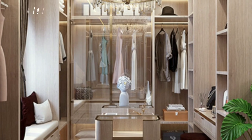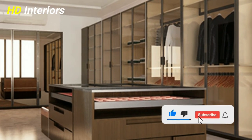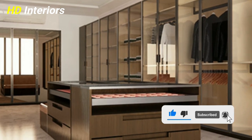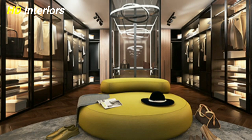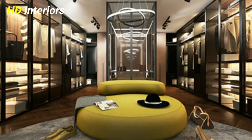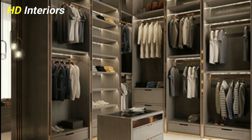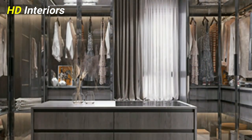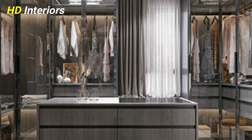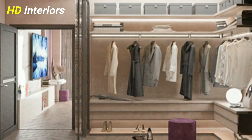Number ten: opt for glass-fronted cabinetry. Floor-to-ceiling units make the most of space, but they can make a room feel quite boxy — so go for glass-fronted doors to keep the space feeling more open and airy. It's also a practical decision, as you can clearly see what's in each cupboard, and it will encourage you to keep the space organized since everything is on show.